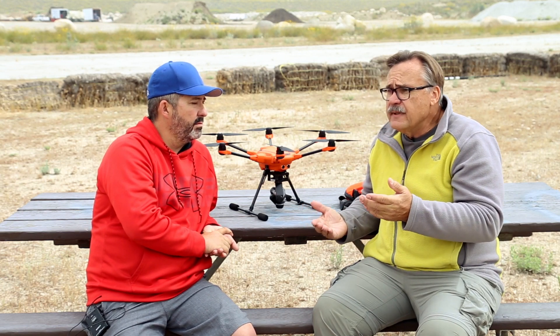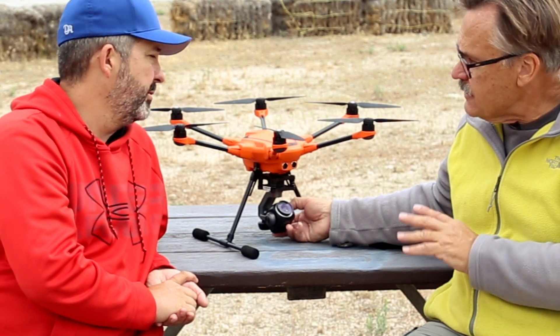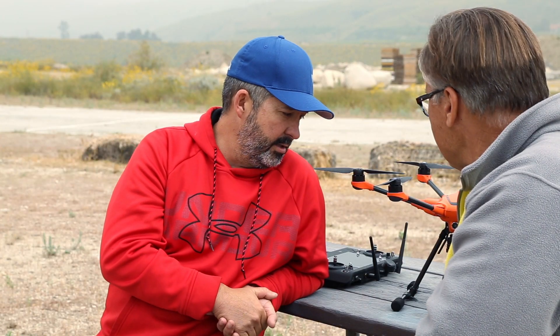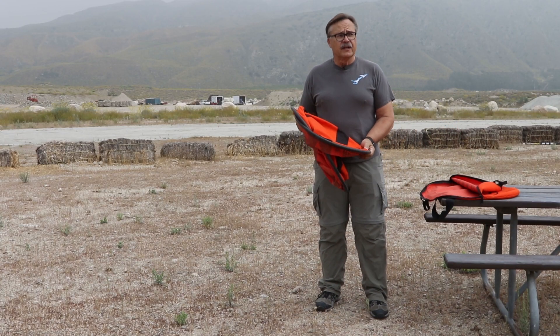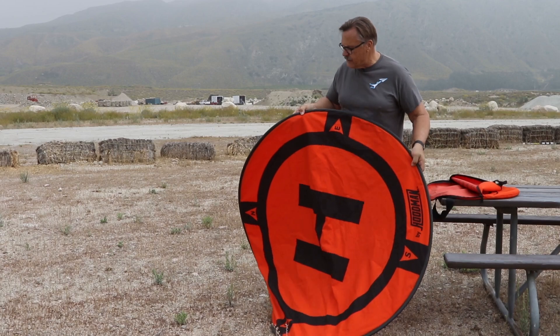The main things are: have a spotter, and when you land, tilt the camera up — the lens and camera are expensive. If you land with it tilted up it keeps rocks from kicking up into it and scratching. Also make sure you have a lens filter or cover on the front; the blades kick up all kinds of stuff and eventually something will hit the lens. This landing pad here is from Hoodman — it folds out to three or four times its size and is one of the best I've found, weighted on the edges.